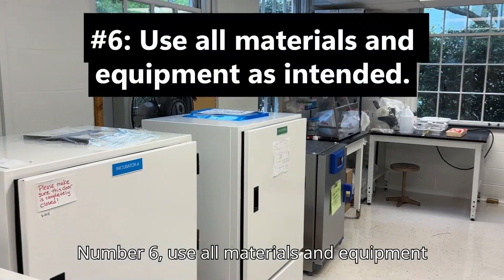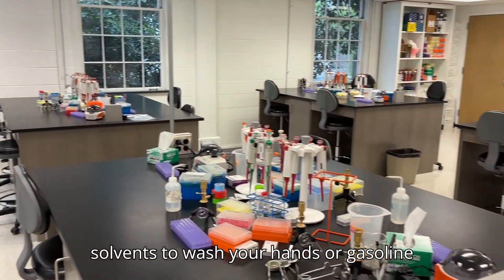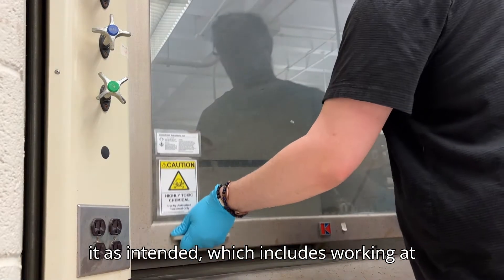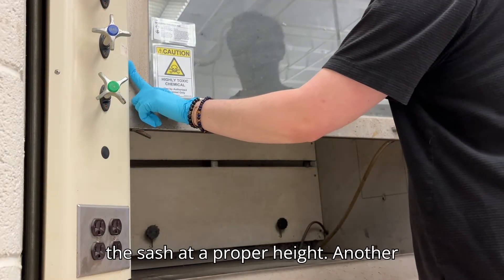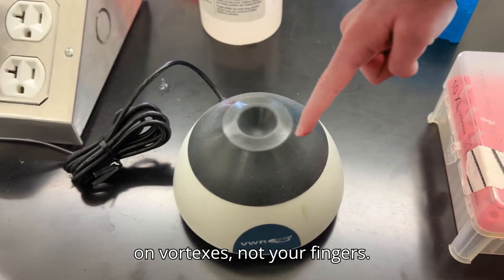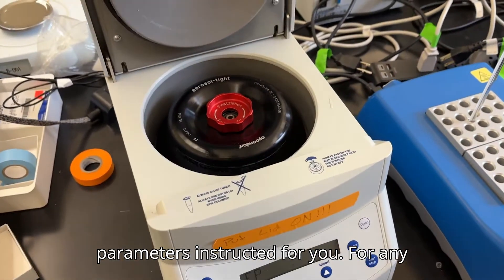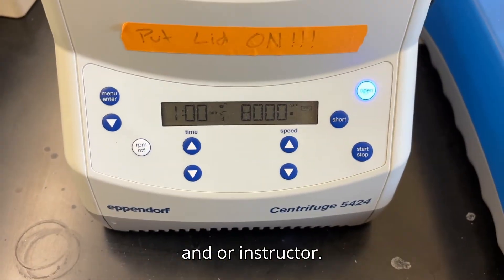Number six: use all materials and equipment as intended. For example, don't use solvents to wash your hands or gasoline to clean equipment. If you're using a piece of equipment like a fume hood, use it as intended — working at a proper distance into the hood and with the sash at a proper height. Another example is that you should be using tubes on vortexes, not your fingers. Set equipment like centrifuges and spectrophotometers to the parameters instructed for you. For any questions on using materials and equipment, ask your teaching assistant and/or instructor.